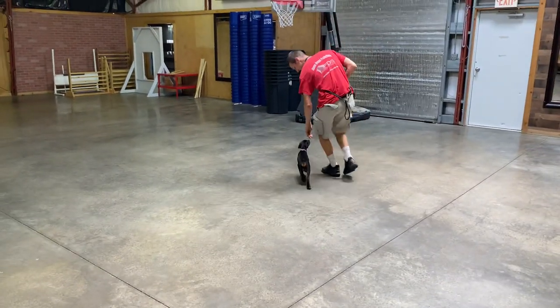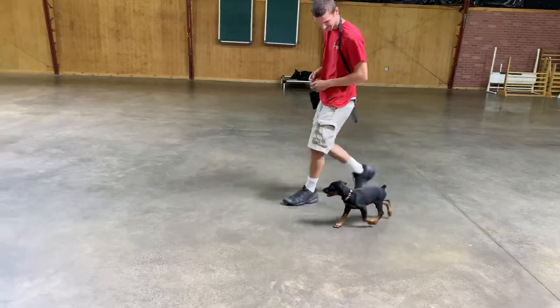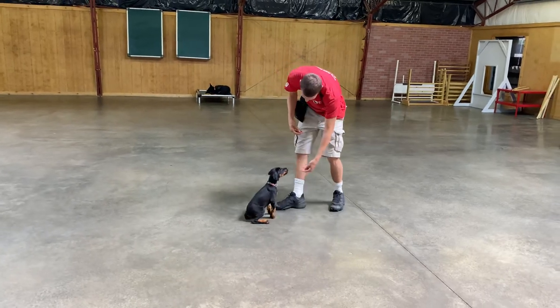Look at that beautiful, beautiful heeling at such a young age, look at him looking up right there. It's just amazing that we already have established the ability to communicate with him.